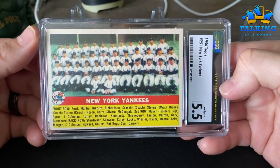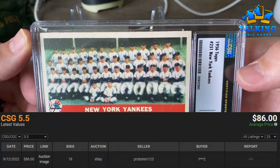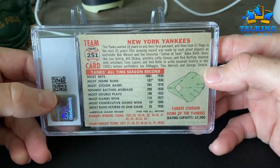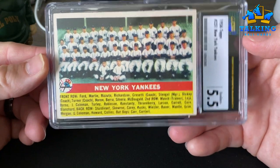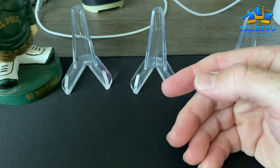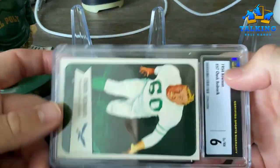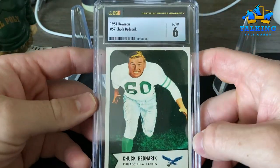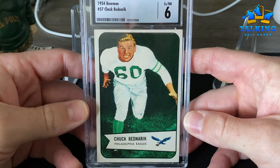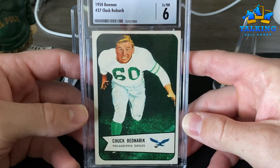I think this is about right as far as the grade goes — I think this would be around a PSA 5. The '56 Yankees team card is a pretty nice example here; this one didn't have any creases or anything. I do think the centering held it back. Believe it or not, the centering scale that CSG uses is more strict than PSA. You can always check both respective websites for the centering standards.